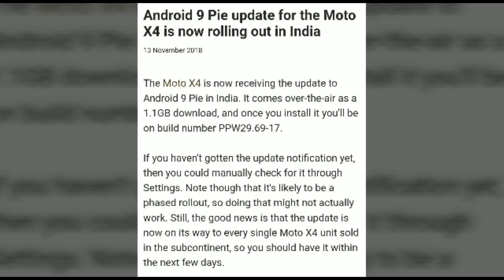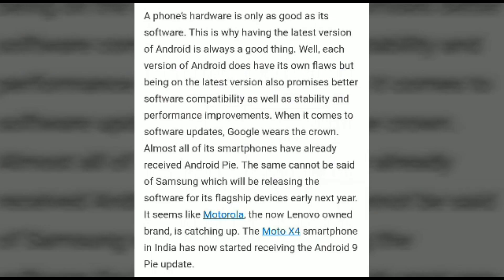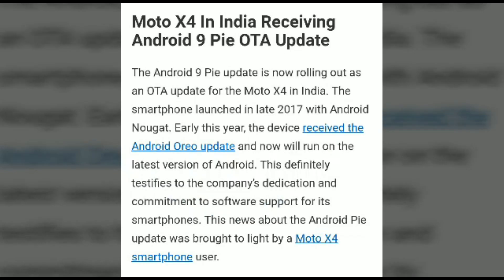The file size is 1.1 GB and once installed you will be on build number PPW 296.917. Motorola has promised Android updates for the following phones: Z3 Play, Z3, Z2 Force, Z2 Play, and others. The X4 is also one of the flagship phones in the series, and in India it is receiving the Android 9 Pie update.